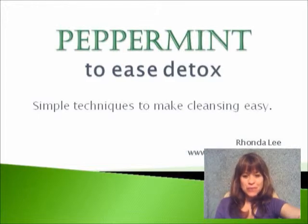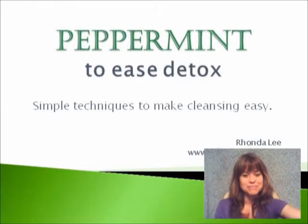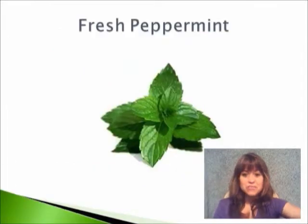Hello, it's Rhonda Lee, barefoot artist, and I'm going to share with you something very simple that you can do to help in your cleansing process. In fact, it's such a no-brainer that a lot of times people forget about it. So I've got this little mini presentation for you on peppermint — just a reminder of something widely available that everyone can use.